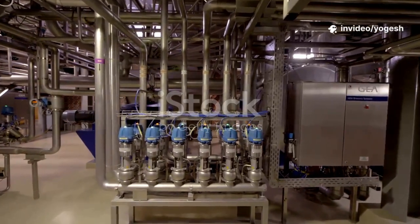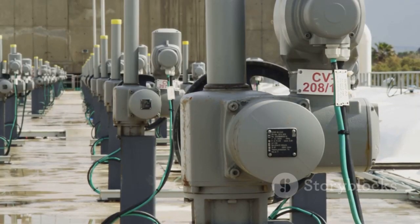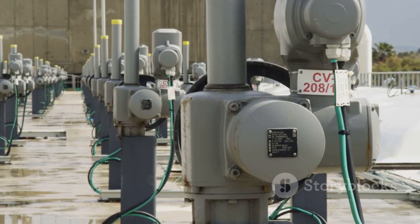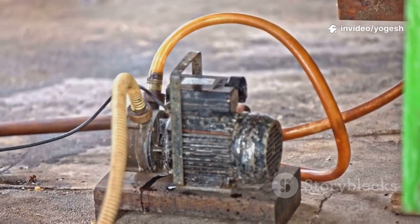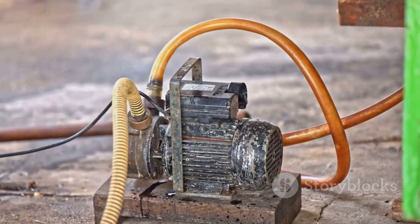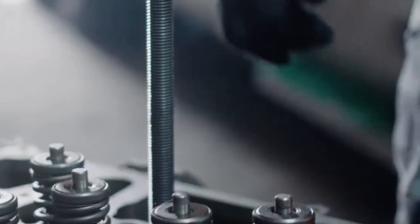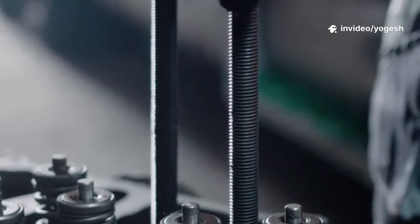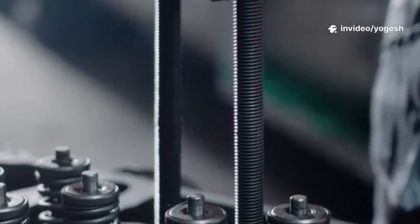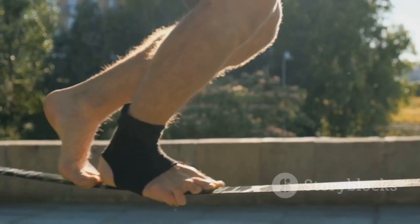It's the difference between a smooth, efficient machine that hums along quietly, saving energy and money, and a noisy, energy-wasting disaster that's just waiting to break down. The impact is huge — on performance, on costs, and on safety. Imagine a pump and a motor connected by a shaft. This connection is the heart of many industrial systems, transferring power and keeping everything moving. But if those shafts aren't lined up just right, you're asking for trouble. It's like trying to run a race with your ankles tied together.